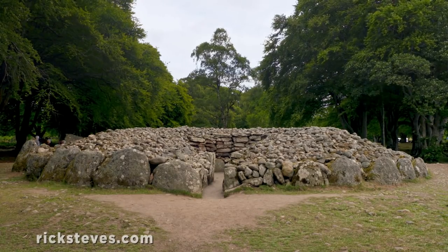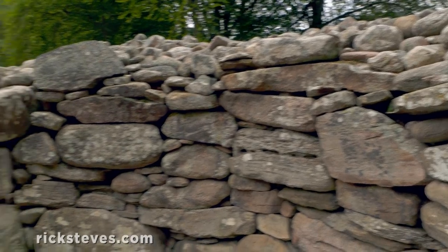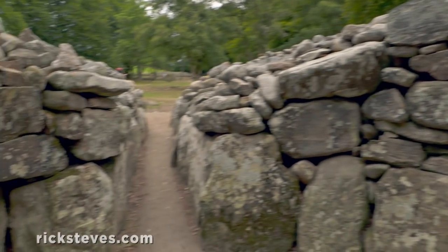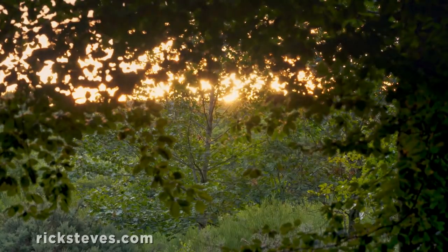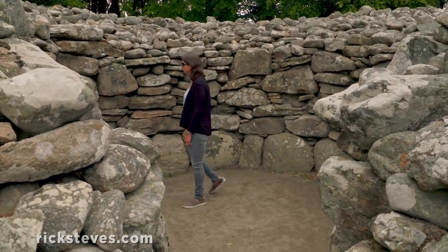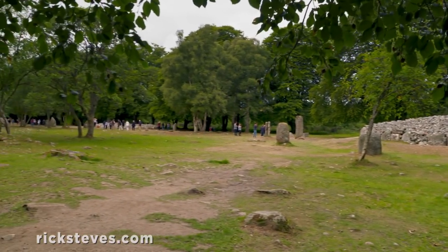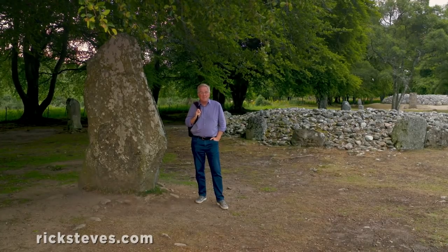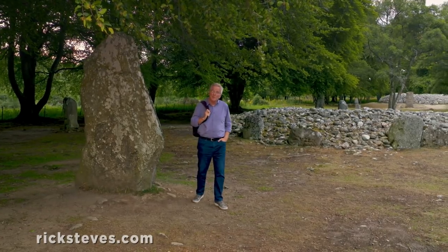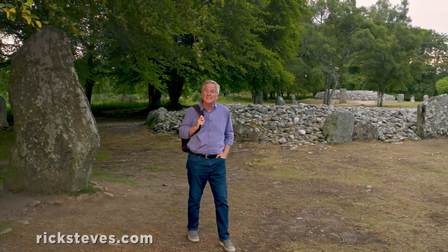The two passage cairns each have an entrance shaft that, on the winter solstice, lines up with the setting sun. Visitors are caught up in the peaceful wonder of this ancient and sacred site. Were these stone circles part of a celestial calendar? Was the soul of the deceased transported into the next life when the sun was just right? Nobody really knows.